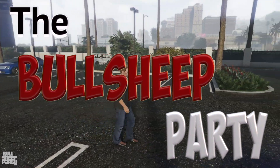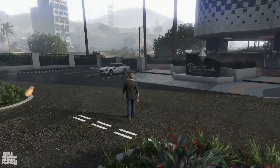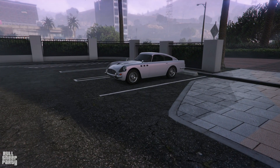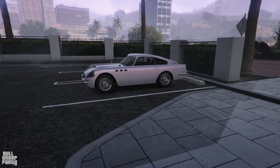Hey everybody and welcome to the Bullsheep Party! In this one we're gonna be taking a look at the new podium vehicle, the JB700W. As always we're gonna be taking a look at its exterior, its interior, the way it customizes in Los Santos Customs, and ultimately the goal of this video is to tell you if it's worth it or not. With that, let's start with the 360 on the vehicle while I give you some facts about it.